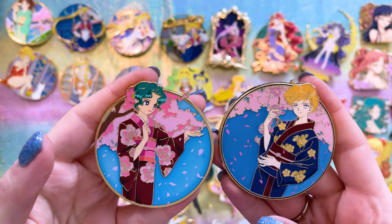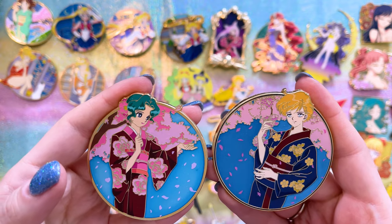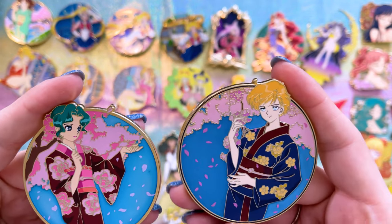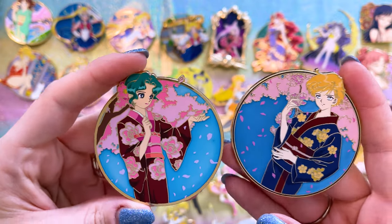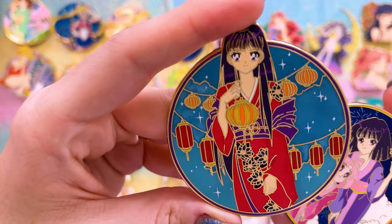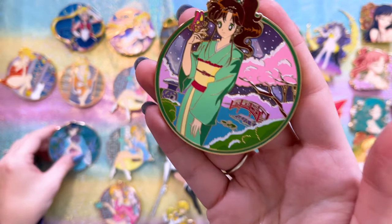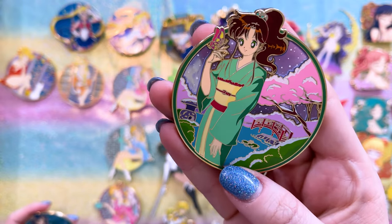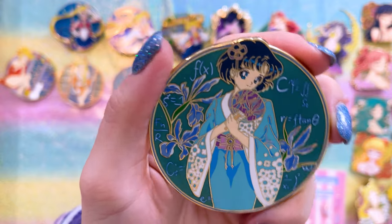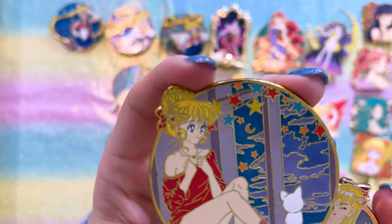I was also able to find Sailor Uranus and Sailor Neptune. Side by side you can tell they have different backgrounds — slightly different colors, which can happen if a manufacturer can't figure out the correct Pantone, or if there's a second variant. Uranus came out later than Neptune, so they do have different background colors, which I think is fine. I also picked up this variant of Sailor Mars, gorgeous, and this variant of Hotaru and Chibiusa with fireworks in the background — so cute.